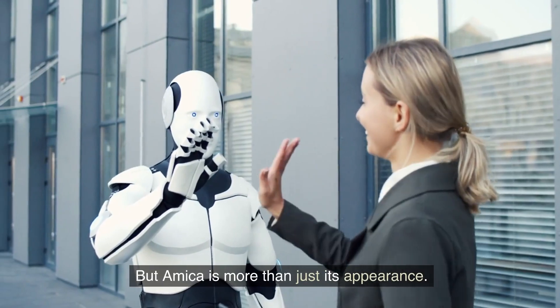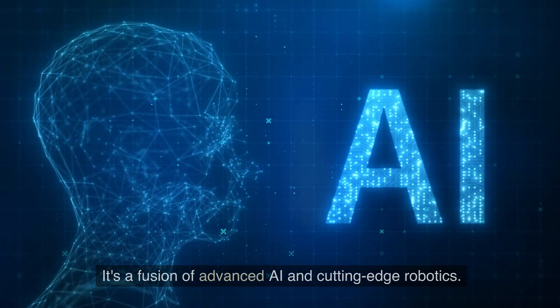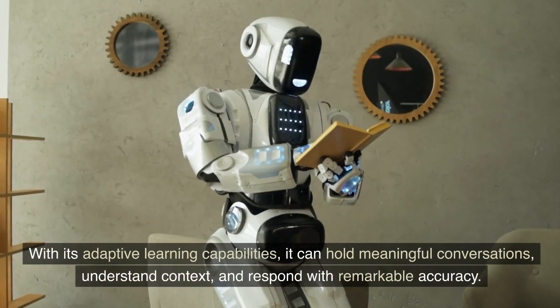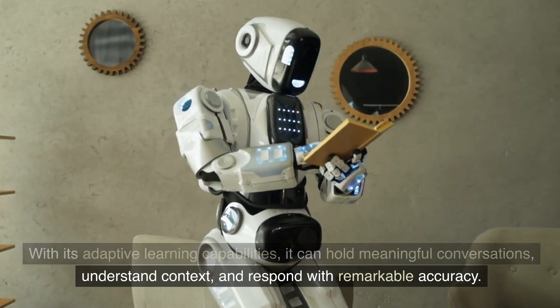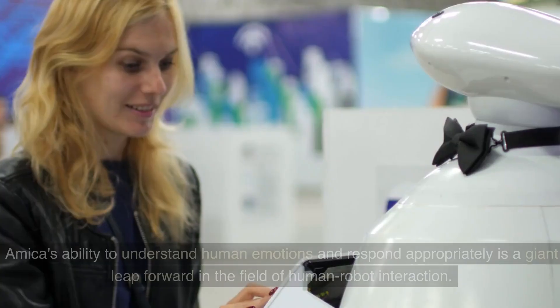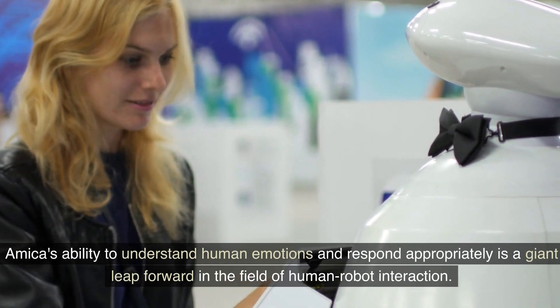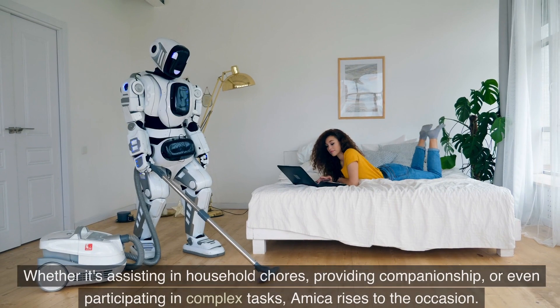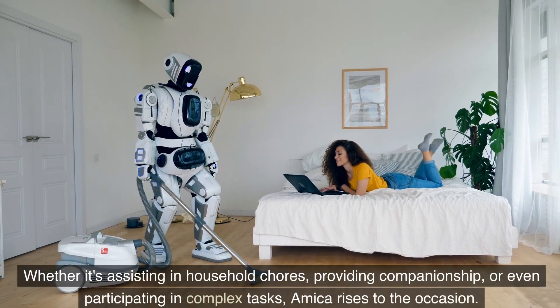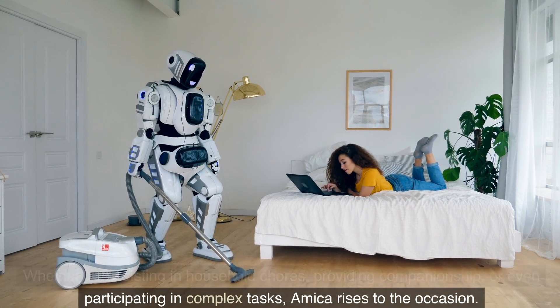But Amika is more than just its appearance — it's a fusion of advanced AI and cutting-edge robotics. With its adaptive learning capabilities, it can hold meaningful conversations, understand context, and respond with remarkable accuracy. Amika's ability to understand human emotions and respond appropriately is a giant leap forward in the field of human-robot interaction. Whether it's assisting in household chores, providing companionship, or even participating in complex tasks, Amika rises to the occasion.